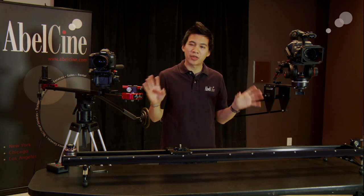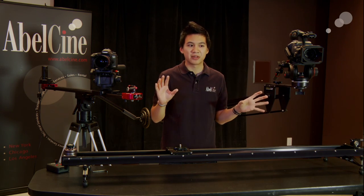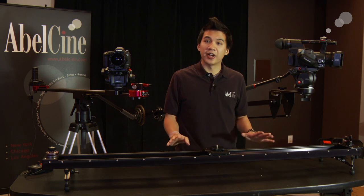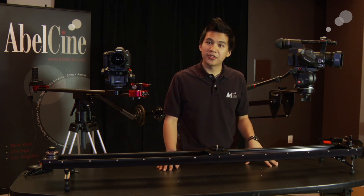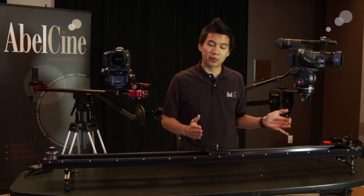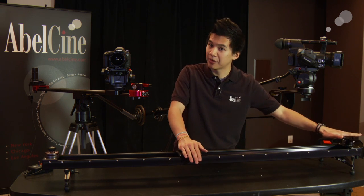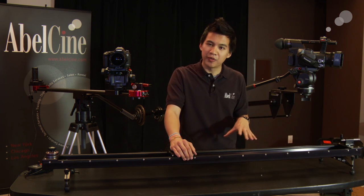Today I did want to just talk about three of the items that Kessler makes. They make a lot of different things, but we wanted to focus on three today. In front of me on this table here is the Cine slider. They're available in two different sizes — this is the five-foot model, but there's also a three-foot model as well. This is the larger of the sliders that Kessler offers. This will do 80 pounds of weight on the camera deck here. Belt-driven, just like all the other ones.